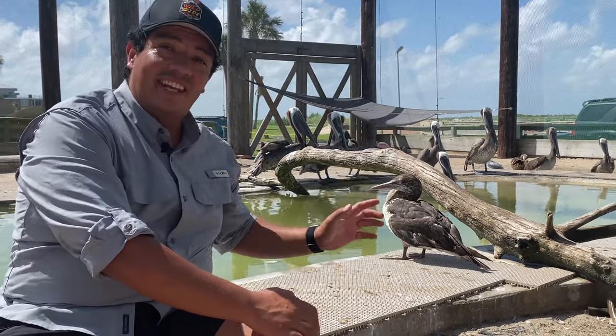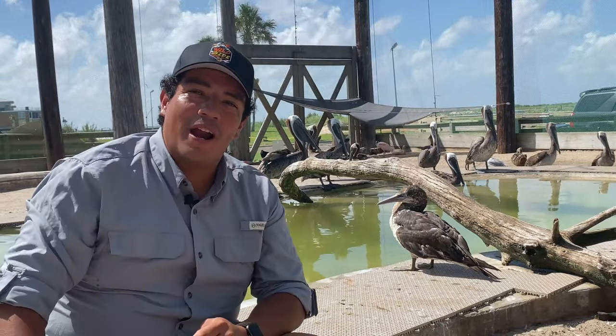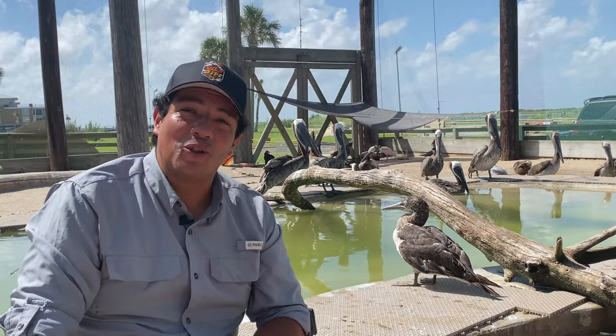If you look beyond this gannet, you'll see the state bird of Louisiana. That is the brown pelican, and they are our species feature this week on the Wild Side.